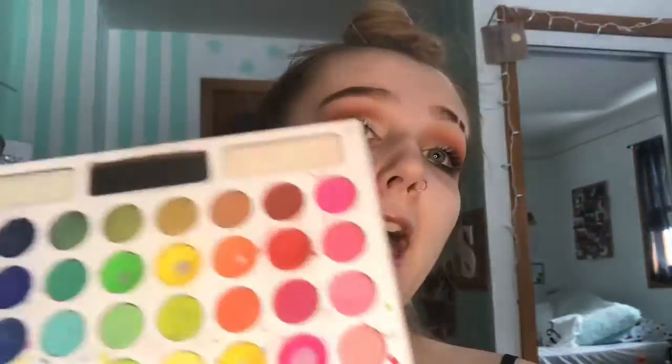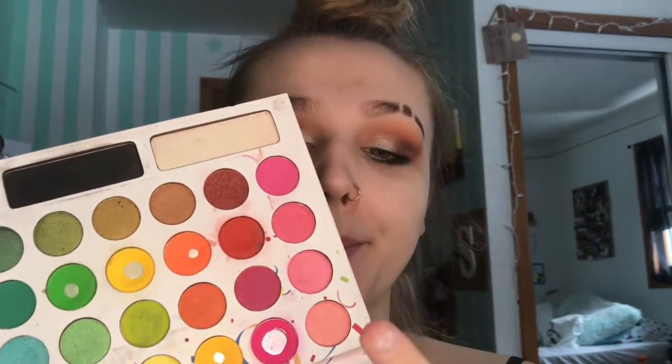Let's start off with my most used palettes — I keep them in a drawer in my vanity and they're mostly all color palettes. First we have the BH Cosmetics Take Me Back to Brazil palette. I've hit pan in several shades — the pinks, yellows, purple, blue, and green. I love this palette; it's awesome for your money. This was actually the first color palette I ever bought. I reach for it all the time, especially this bright pink, which was my favorite when I first got it.